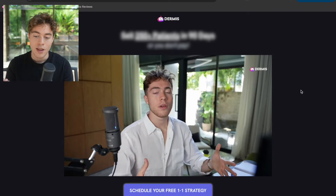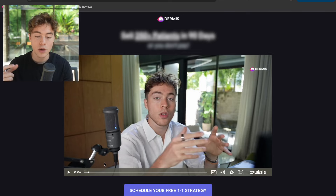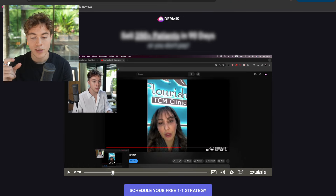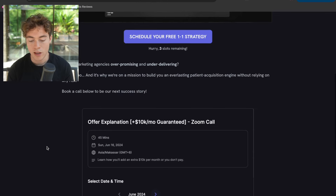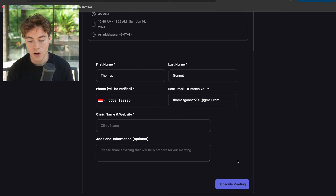We are running this ad straight to a VSL. When people click on it, they land on a page with our logo, a headline, and a one-minute VSL that re-mentions the offer and walks them through our social proof. In the first 30 seconds of the video, I have a clip of one of our clients describing how she got absolutely overbooked from our offer. Right underneath the video is a simple call-to-action button, and once they click it, they get taken to the calendar in HighLevel where they fill in their first name, last name, email, and phone number.